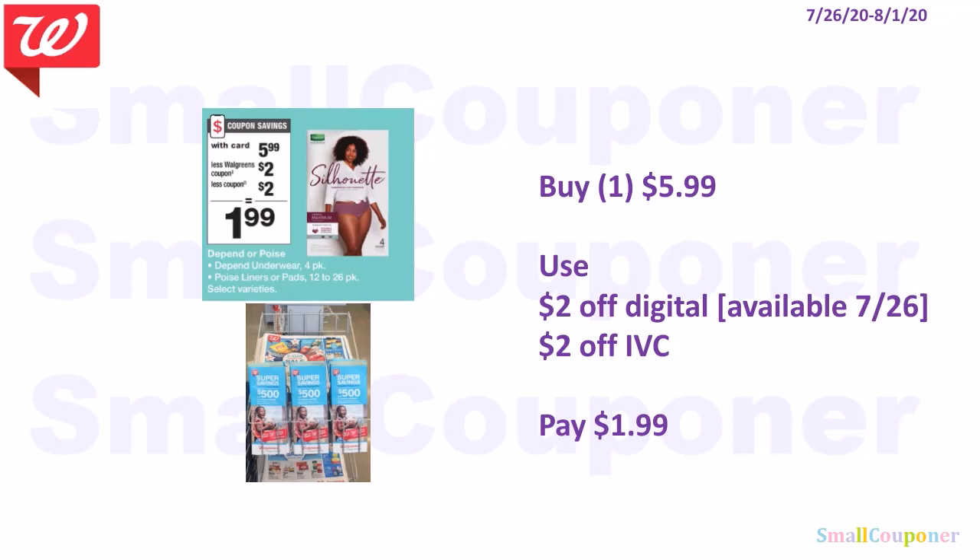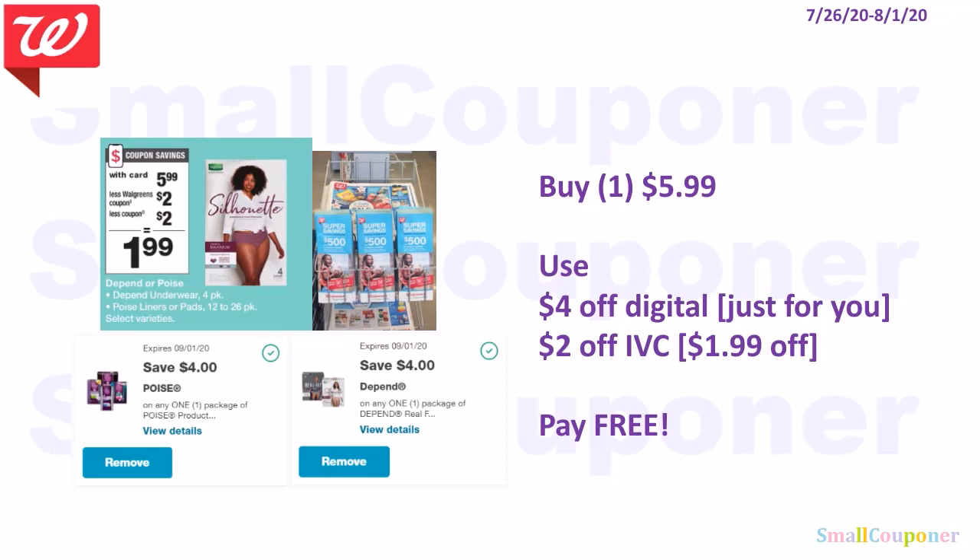The Depend or Poise are $5.99. Use a $2 off digital available on the 26th and a $2 off IVC — you'll pay $1.99. You can use your points if doing this deal alone. For IVCs, they're in the monthly savings booklet at the front of the store — scan the booklet once and it takes off $2 for each one. If you have the Just For You $4 off digital for Poise or Depend, use it with the $2 off IVC — the manufactured digital comes off first, then the IVC — making it free. There are no taxes on healthcare items where I am, and incontinence products are healthcare items.